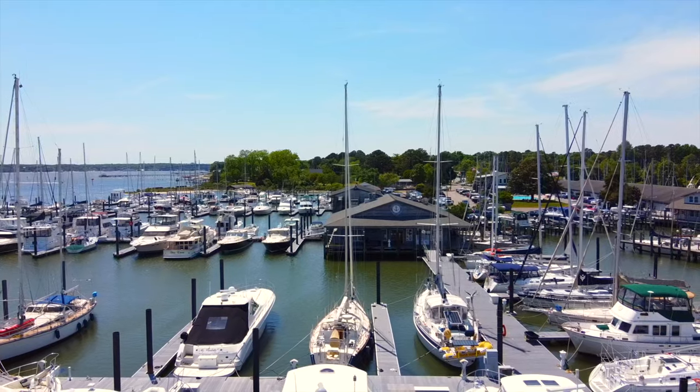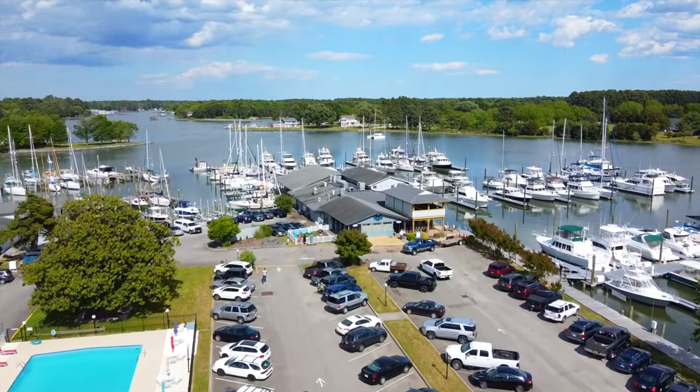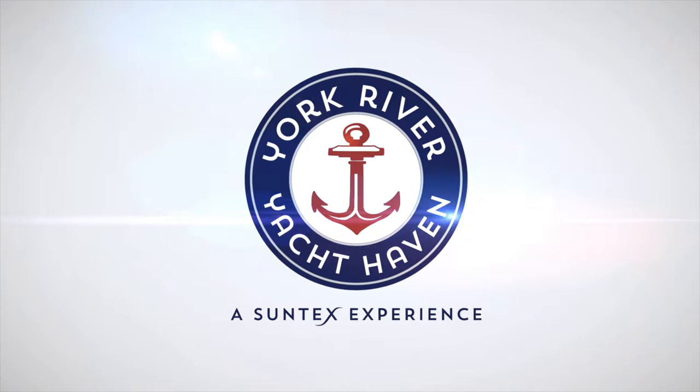We're here in Gloucester, Virginia, just off the York River off the Chesapeake Bay. Here we have just about everything you could want as a boater. I'm Jason Gray, General Manager at York River Yacht Haven.